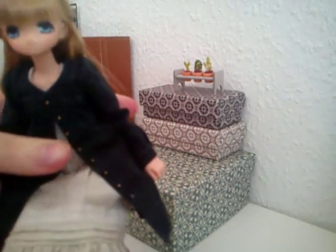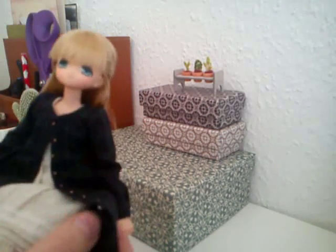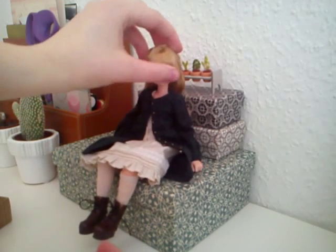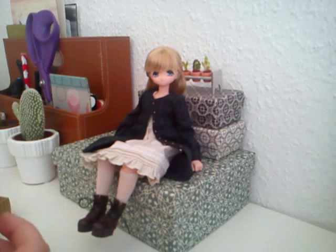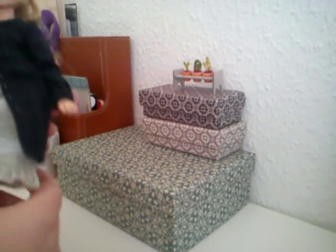I did try to record a box opening of her but my phone died somewhere along the way while I was trying. So yeah, everything was lost. I'm very sorry — I didn't notice until I was done. So I will try to just show you what she came with and her box and such.